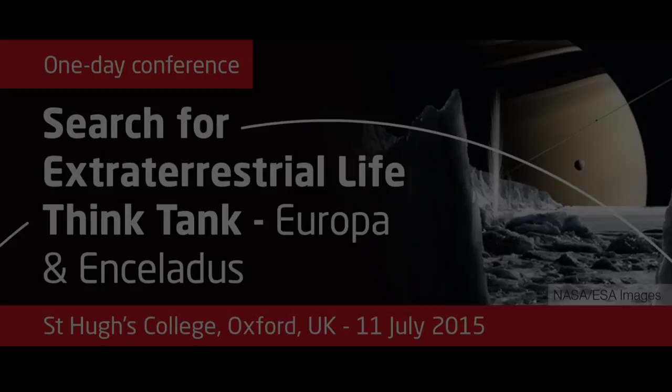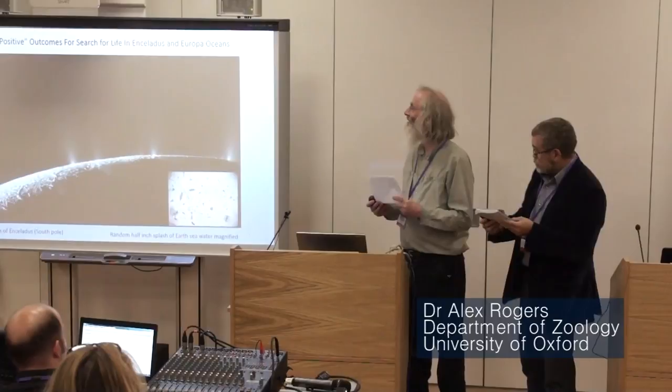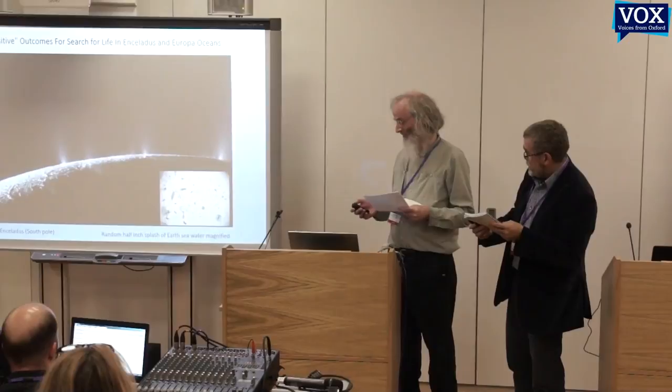It's my pleasure to introduce Robert Walker, a mathematician, philosopher and blogger on space. Robert is going to talk to us about the super positive outcomes for the search for life in Enceladus and Europa.